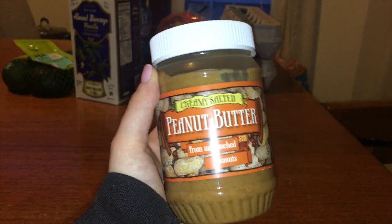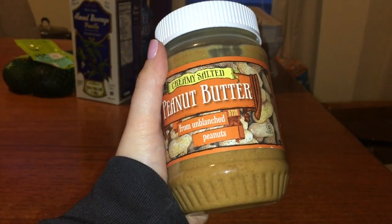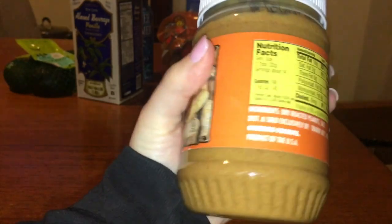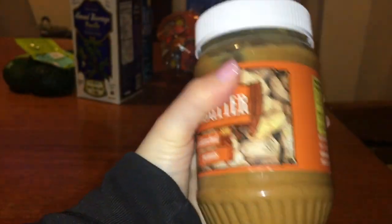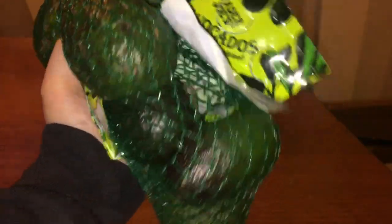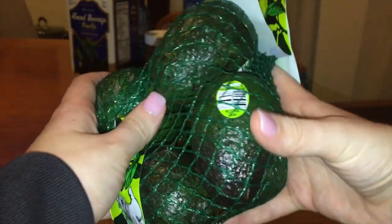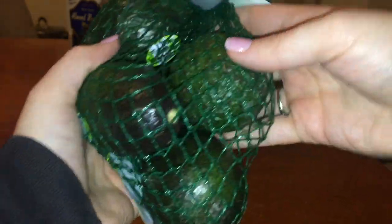On my sprouted grain bread I'll typically put peanut butter — this is just creamy salted. You can get unsalted, but I like mine salted. I like this one because the ingredients are just dry roasted peanuts and salt, which is pretty minimal compared to some peanut butters with hefty ingredient lists. I also picked up a bunch of the teeny tiny avocados. These are my favorite things in the world and the biggest reason I go to Trader Joe's. They're all different stages of ripe, but I can also put this on my toast if I'm not in the mood for peanut butter.